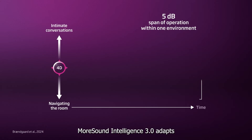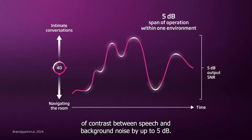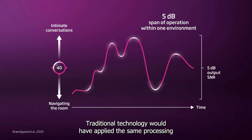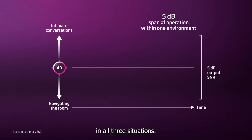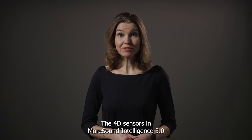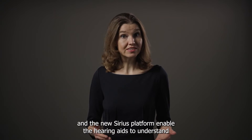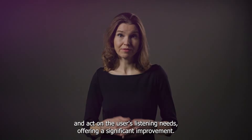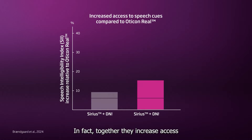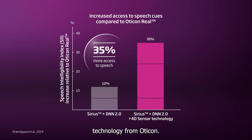MoreSound Intelligence 3.0 adapts to individual listening intents, providing different levels of contrast between speech and background noise by up to 5 dB. Traditional technology would have applied the same processing in all three situations. The 4D sensors in MoreSound Intelligence 3.0 and the new Sirius platform enable the hearing aids to understand and act on the user's listening needs, offering a significant improvement. In fact, together they increase access to speech cues by an astounding 35% compared to previous technology from Oticon.